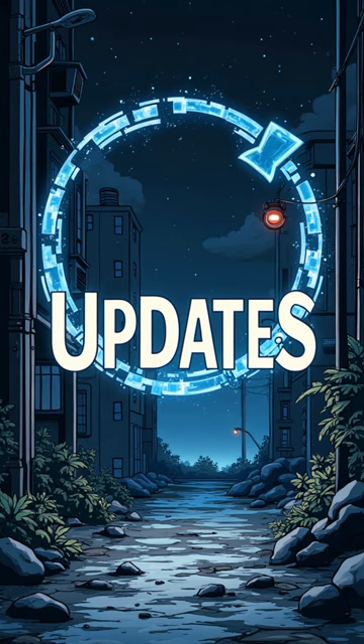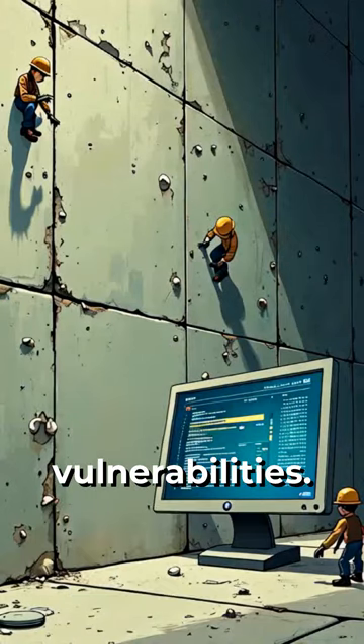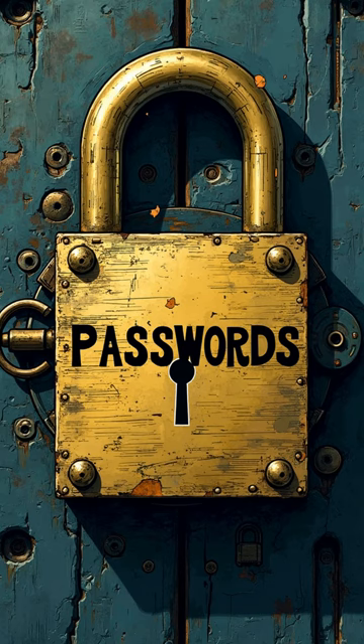Next, let's talk about regular software updates. Keeping your systems up to date is crucial in patching vulnerabilities. Another key strategy is strong password management.